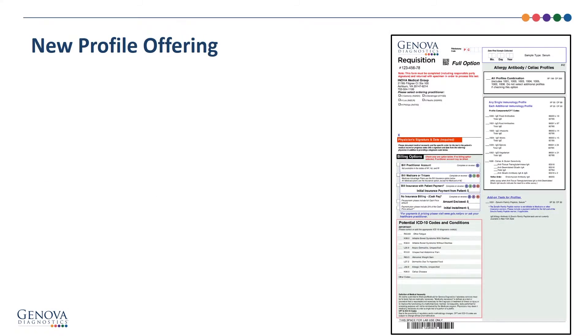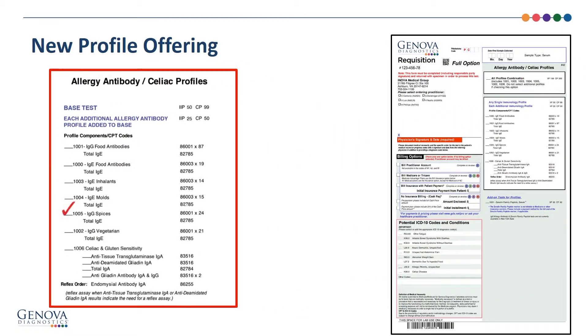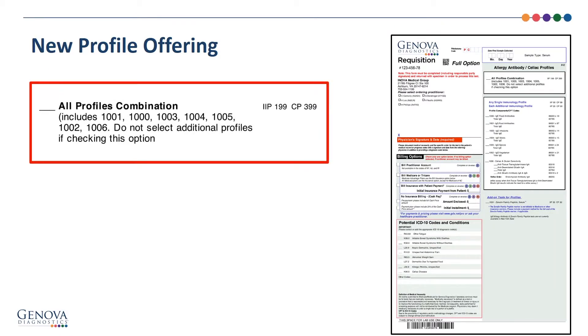The new test offering simplifies the ordering process by allowing clinicians the ability to select individual profiles, as well as building their own combinations with whichever profiles they would like to combine, including selecting all of our immunology profiles.